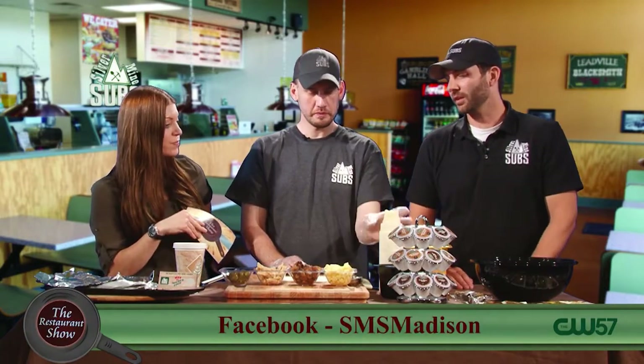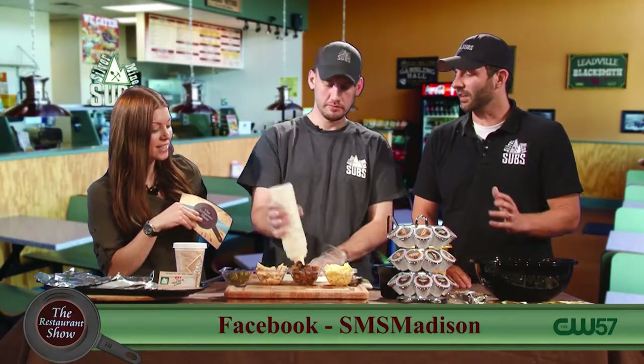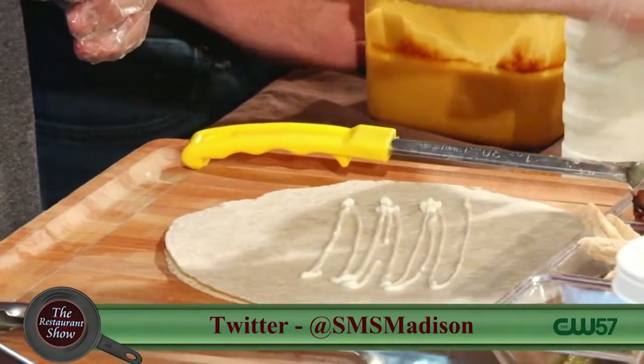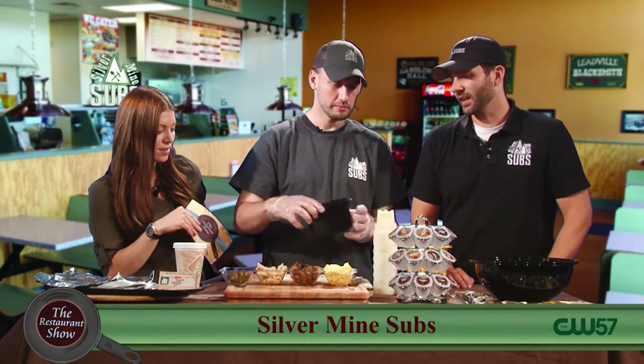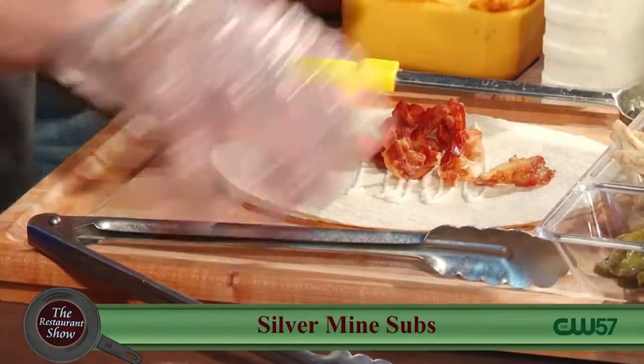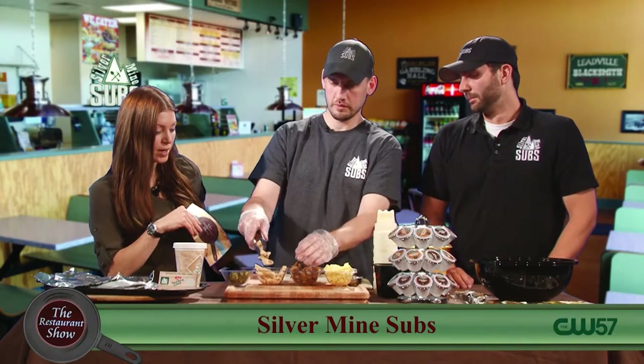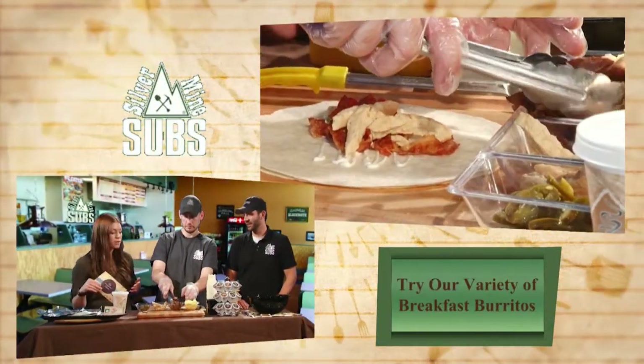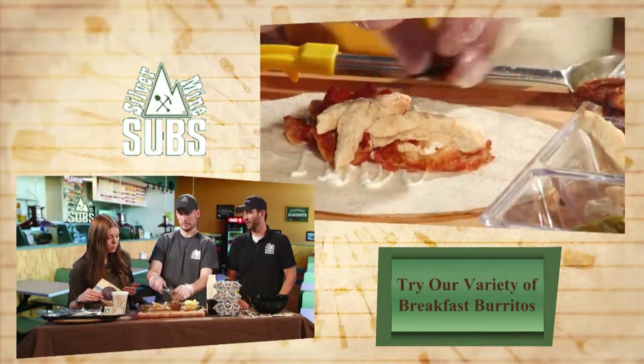The first one we're going to do is our number two. They're numbered, unlike our sandwich names. It's modeled after our Cripple Creek Sandwich, which is our most popular hot sub. So this one's going to be ranch, bacon, chicken, egg, rosemary potatoes, and some queso. Two meats — bacon and chicken.